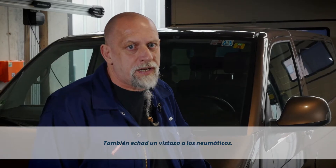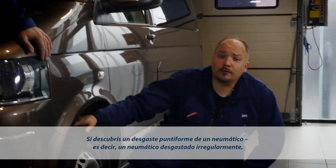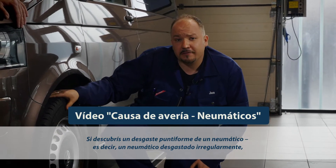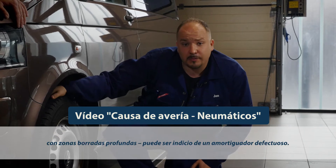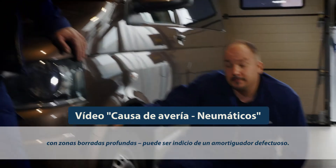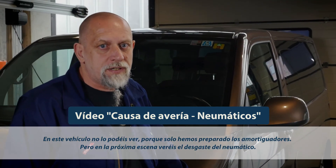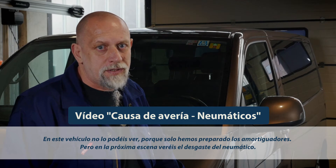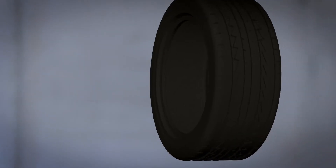And don't forget to check the tires. Inspect the tires for signs of local wear. The typical symptom is an unevenly worn tire showing deep, cupped areas. This may also indicate shock absorber damage. You won't see this on our car because we've only prepared the shock absorbers shortly before, but the next video sequence gives you an example of tire wear.